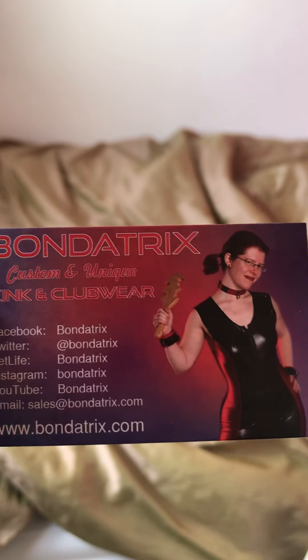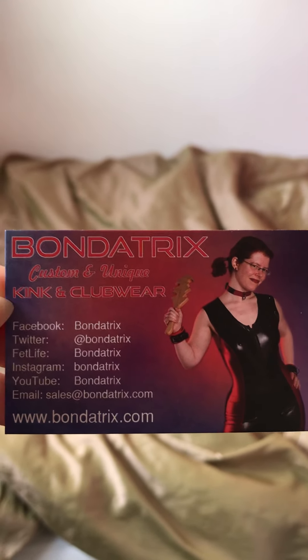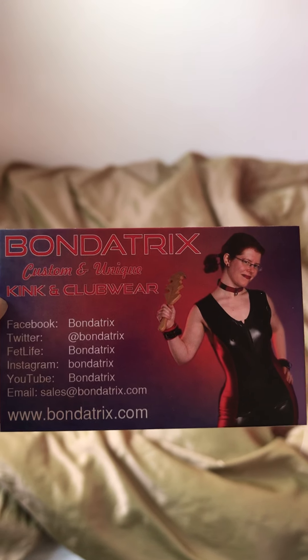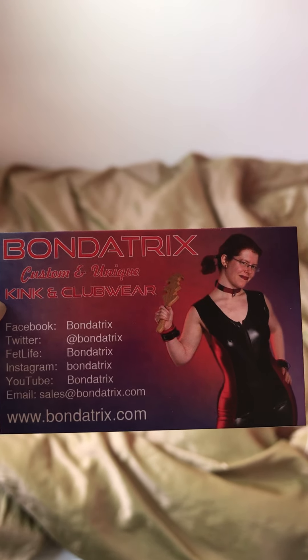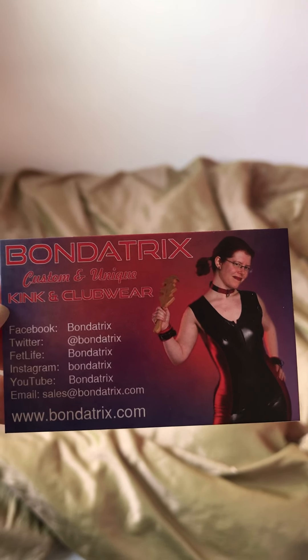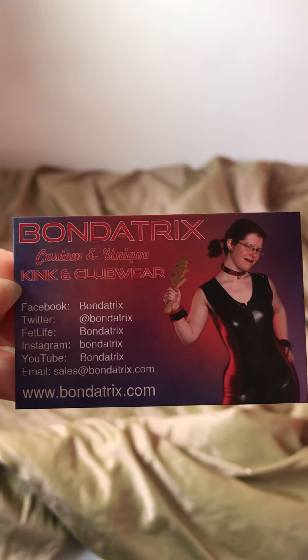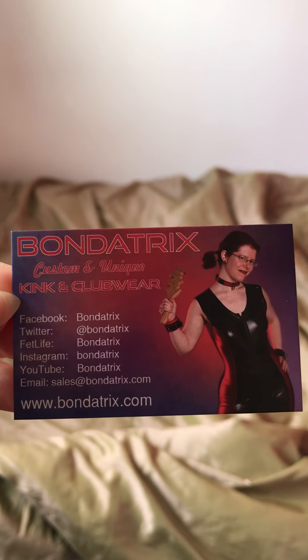If all this sounds really interesting, check out the website, Bondatrix.com. Check out the slave holidays — they run for 24 hours at a time, so you can have one lot of 24 hours or multiples of that if you want to stay for two or three days. I look forward to talking to you about it.